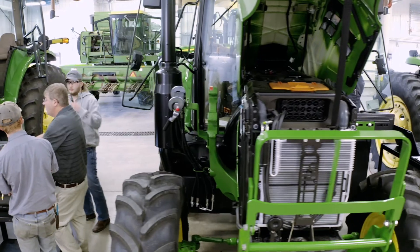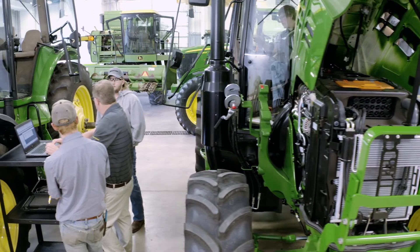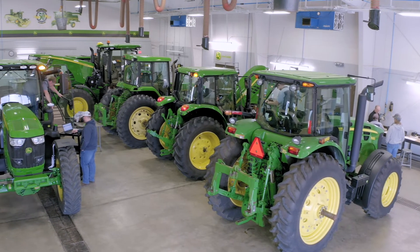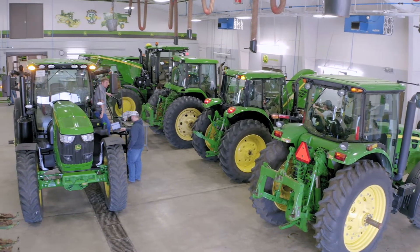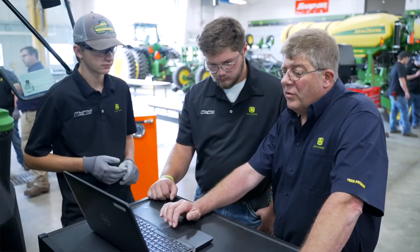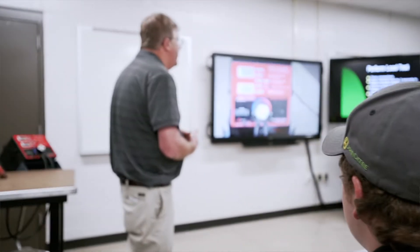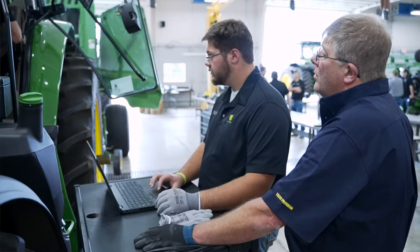If someone asked me why you'd come to John Deere Tech instead of another school, I would say: we have two to three million dollars worth of equipment on hand that John Deere provides for us, we have state-of-the-art equipment and software, and we are constantly going to training to further our education so we're better prepared to meet the students' needs.